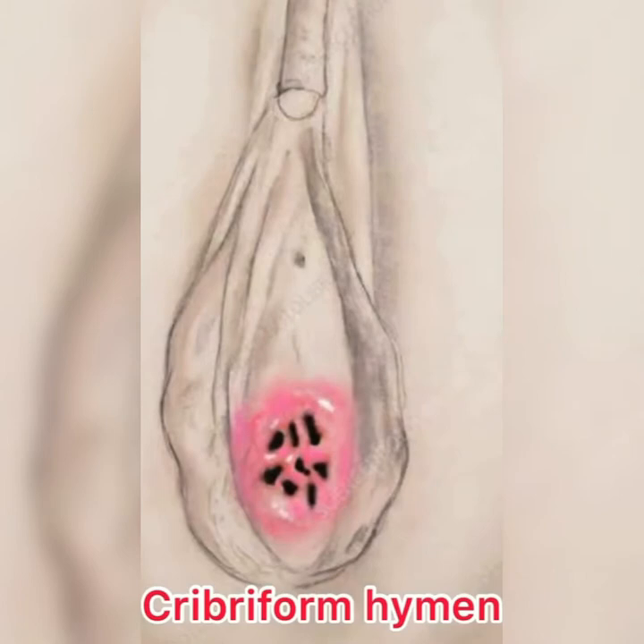Moving to the cribriform hymen — here you see multiple tiny openings in the vagina. It is also difficult to insert a tampon or remove it if you have a cribriform hymen, and sexual intercourse will also be difficult.